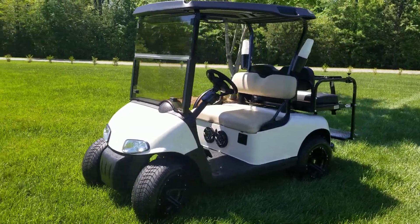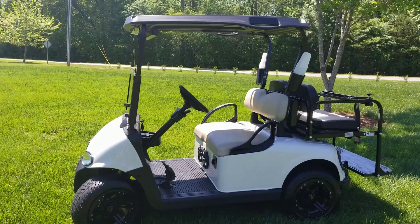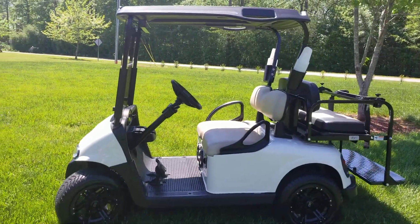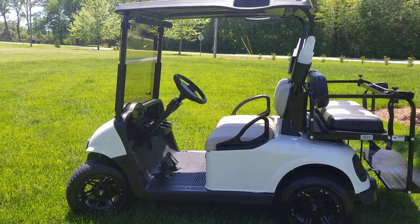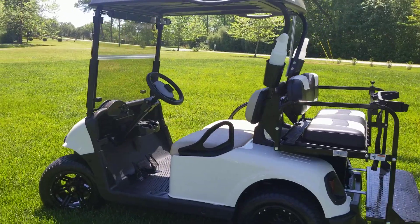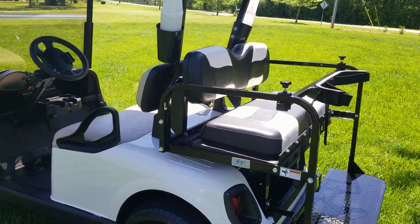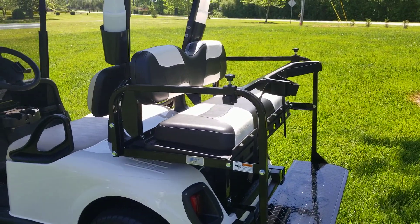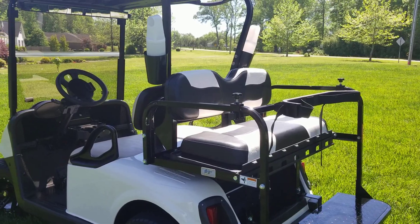We got this RXV ready for delivery today. We're still waiting on some front seat covers, but the customer is going to go ahead and take it as is, and we'll come back to those seat covers — it'll have matching seat covers just like the rear here. This car is set up for golfing as well and has the bag attachment.